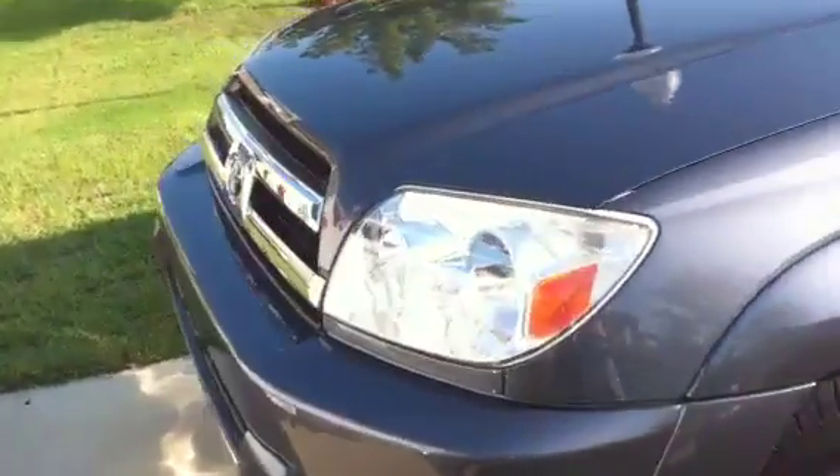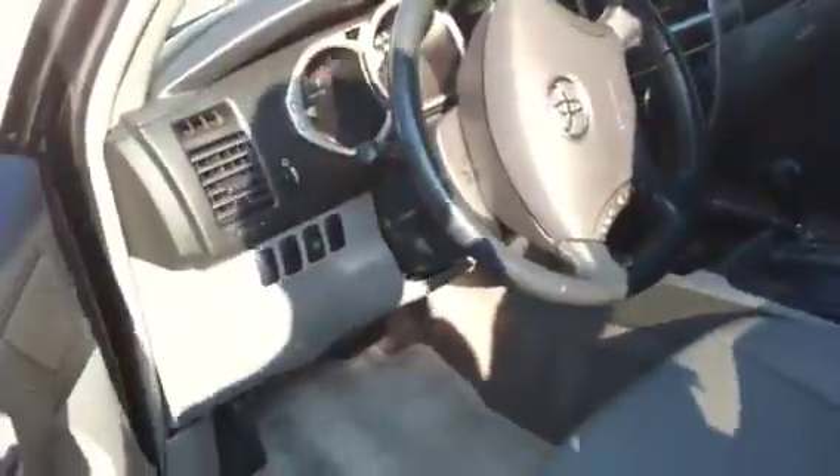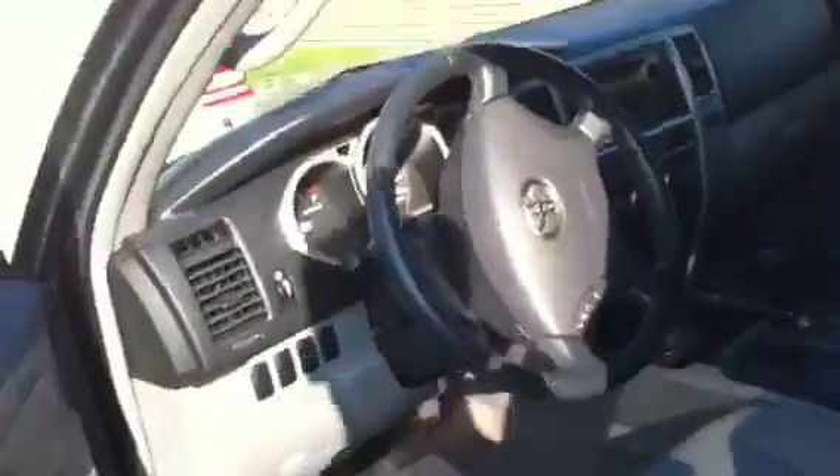2005 Toyota 4Runner. It's metallic — gunmetal or something like that, I can't remember the exact color. It's nice, I really like it. Good condition, nice tires — you can see it. This is a dealer tag so I don't mind showing it. Tell me what you guys think. I really like the color. It was $16,000 and I paid cash for it today.